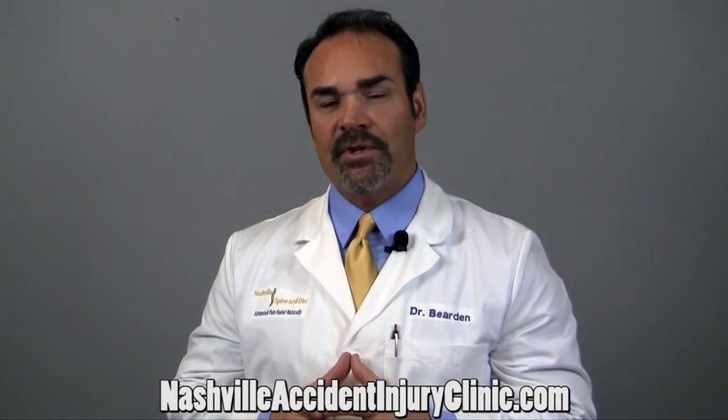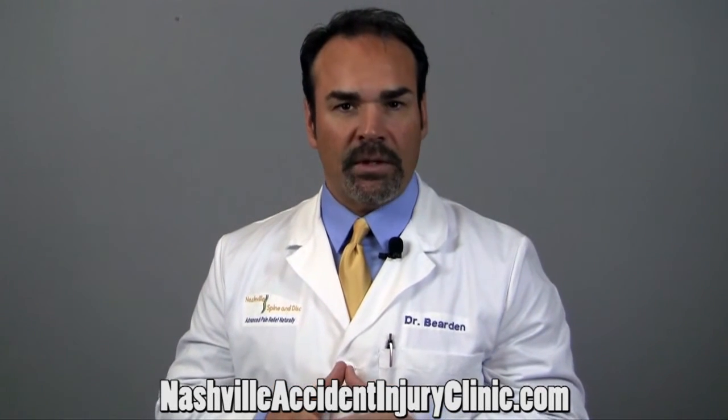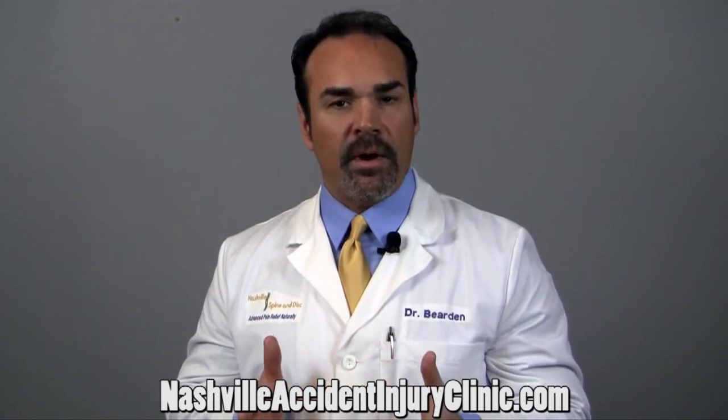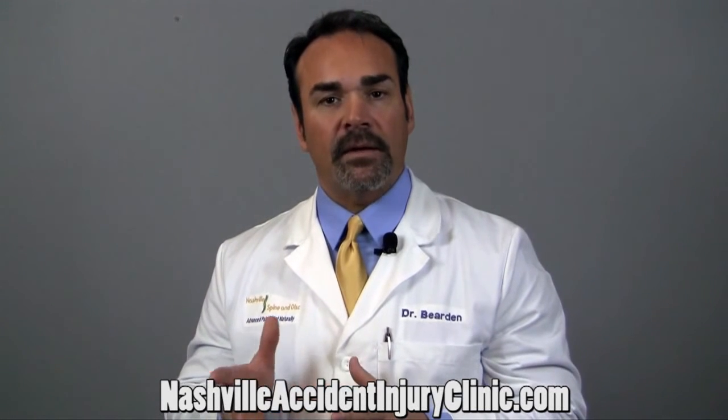Hi, I'm Dr. Casey Bearden. Let me share with you the three most effective therapies that we've found for neck pain relief. First, we use electrical muscle stimulation. The second thing we use is chiropractic adjustments. And the third thing we use in many cases is mechanical traction.